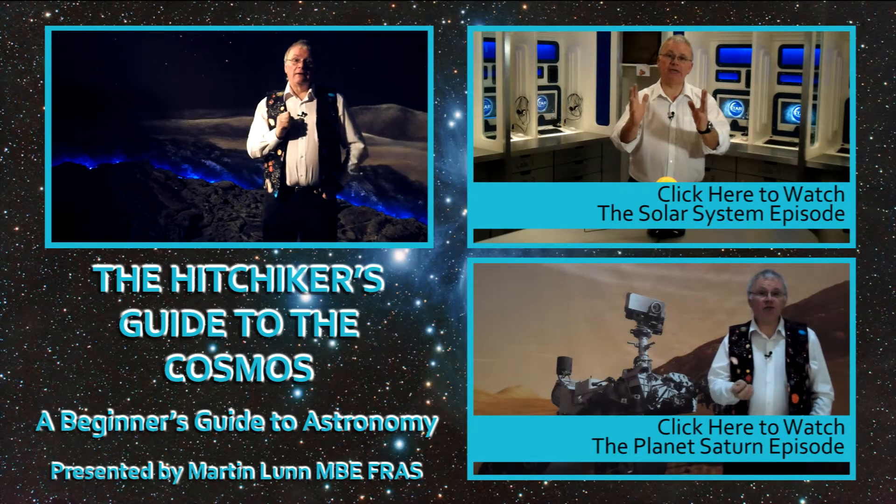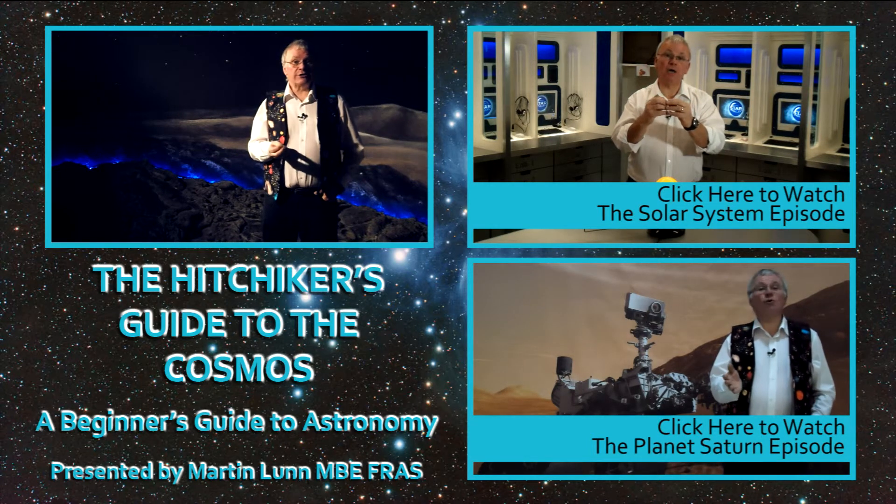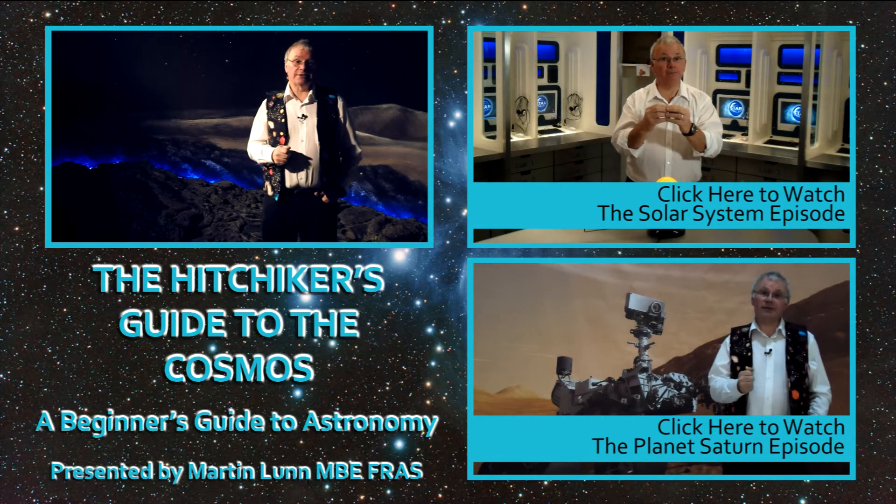That's it for Neptune. If you have any questions, please use our comments box. We'll see you next time on the Hitchhiker's Guide to the Cosmos. Bye-bye.